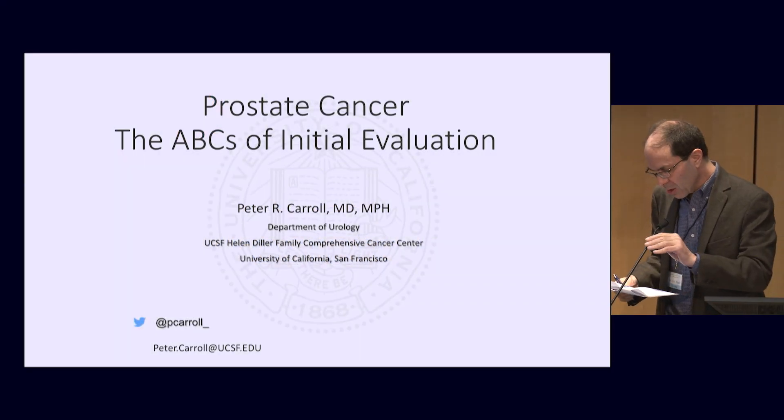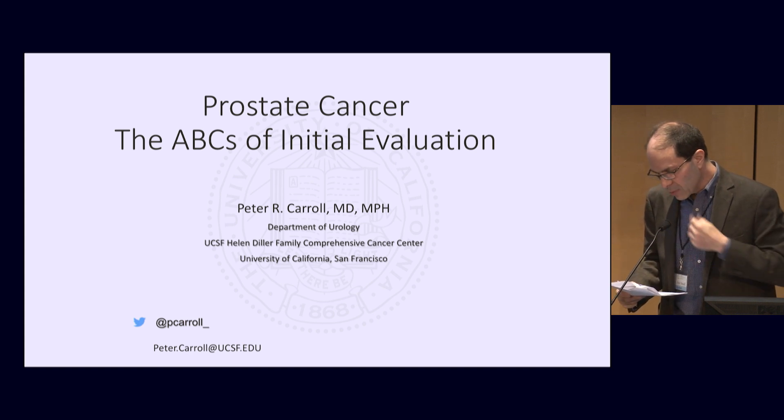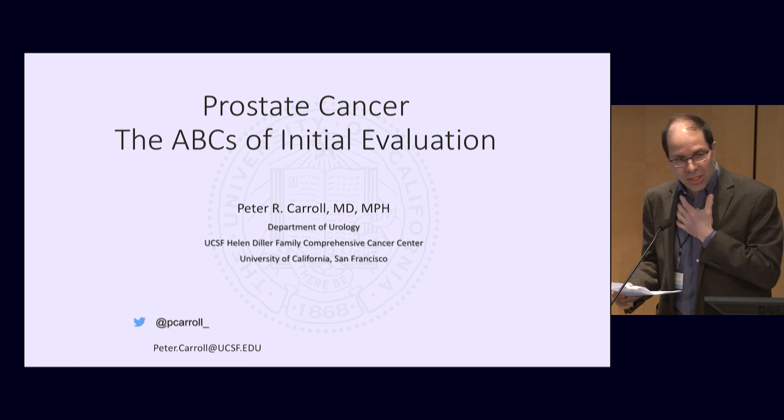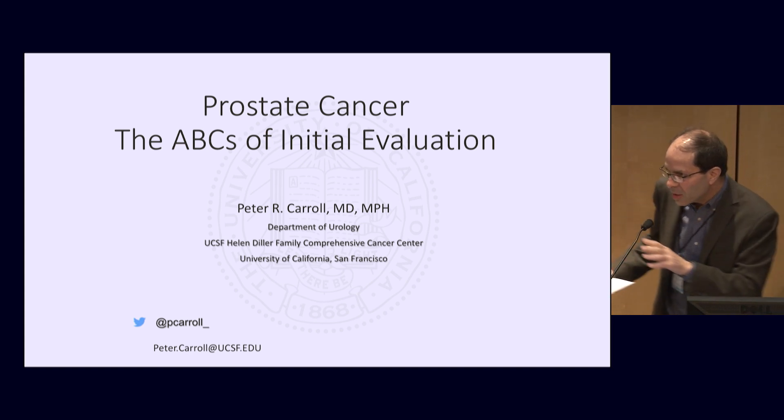It gives me great pleasure to introduce our very first speaker, and it's appropriate that he's the first speaker, speaking on the basics you need to know about prostate cancer — Prostate Cancer 101 — my friend and colleague, Peter Carroll.